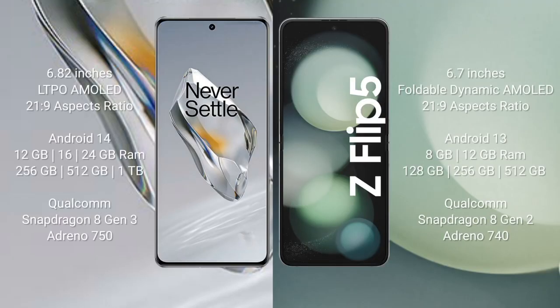OnePlus 12 comes with a 6.82-inch LTPO AMOLED display with an aspect ratio of 21:9. Samsung Galaxy Z Flip 5 comes with a 6.7-inch foldable Dynamic AMOLED display with an aspect ratio of 21:9.